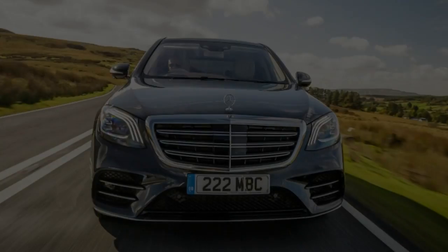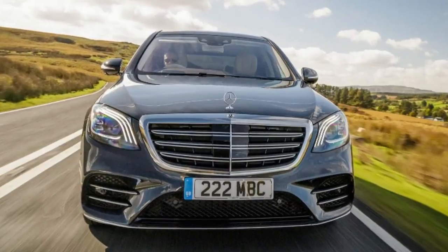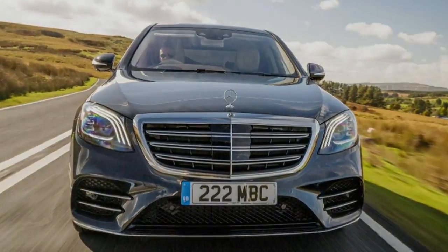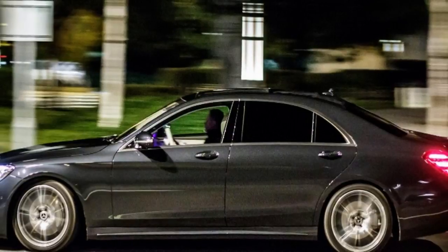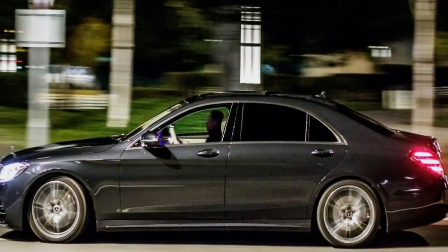Mercedes claims 40.9 miles per gallon, but driven normally you'll see low 30s — not massively better than what you'd get from the old V8, and some way south of the diesel's 52.3 miles per gallon. It's pretty quick though: 0 to 62 mph happens in 4.8 seconds, but exploiting its 451 bhp is always an exercise in convincing yourself such swift acceleration is really necessary.